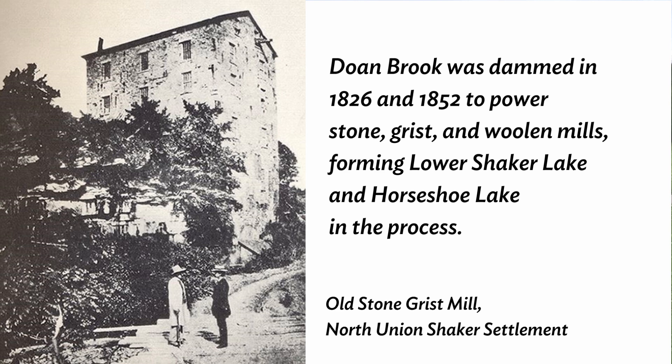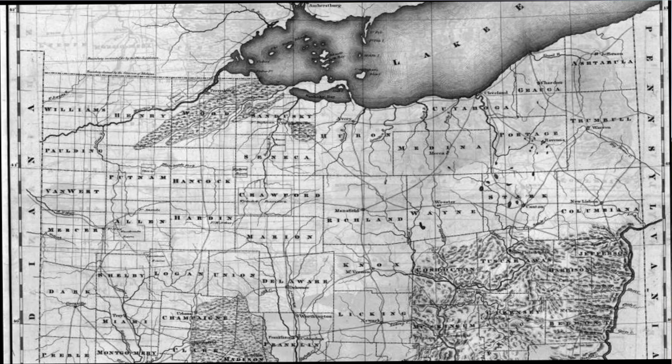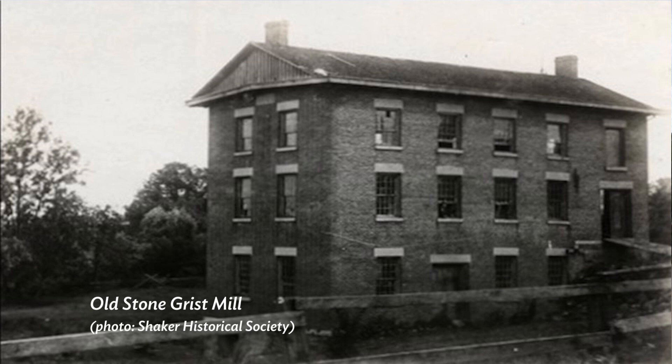Horseshoe Lake was constructed 170 years ago when the North Union Shakers built a dam on Dome Brook to power an old woolen mill. This was long before there were any standards or oversight on how dams were constructed. To put that into perspective, Millard Fillmore was President of the United States and the state of Ohio had fewer than two million residents. The old mill was demolished in 1895 but the dam remains.